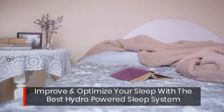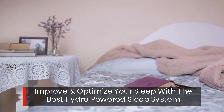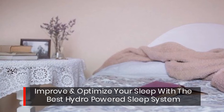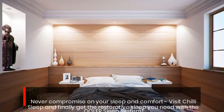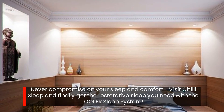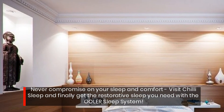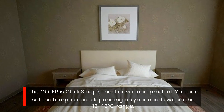Improve and optimize your sleep with the best hydro-powered sleep system. Never compromise on your sleep and comfort. Visit Chilly Sleep and finally get the restorative sleep you need with the Ula sleep system — the Ula is Chilly Sleep's most advanced product.